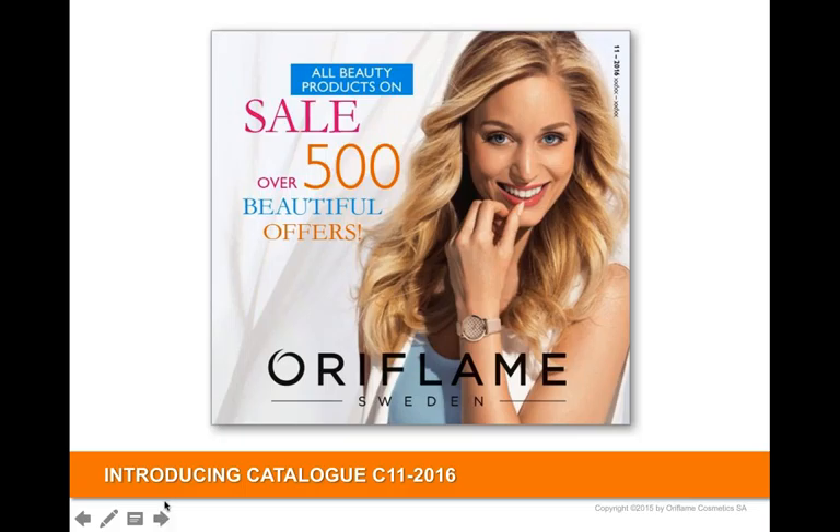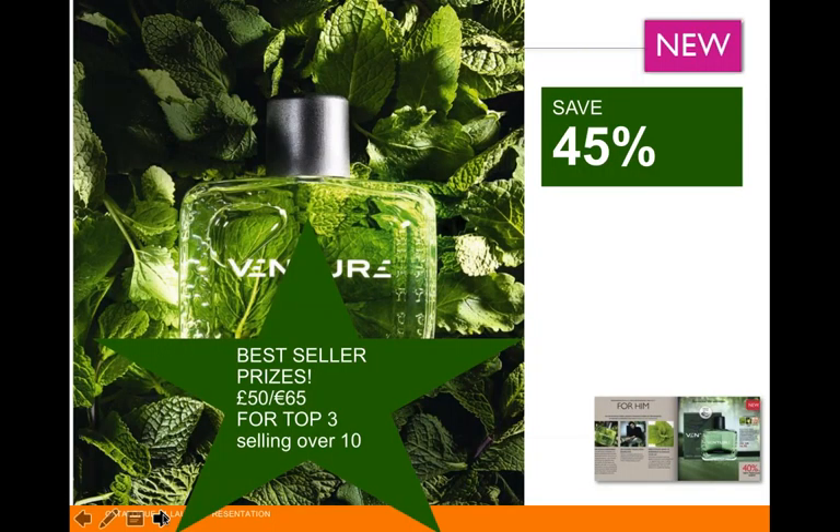We're going to talk about the new Venture aftershave, and you can win 50 pounds. In our team, two winners last catalog won 50 pounds for selling over 10 of the previous promotion. So if you want 50 pounds — really, really easy — sell at least 10 of these products and you'll be on your way to winning.